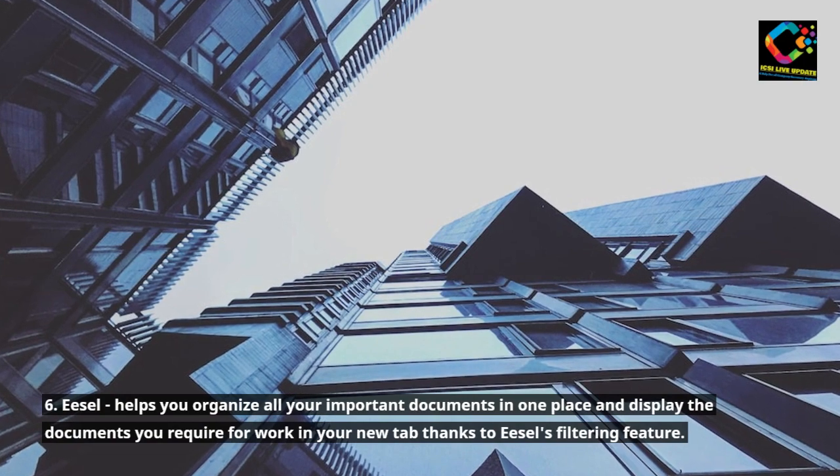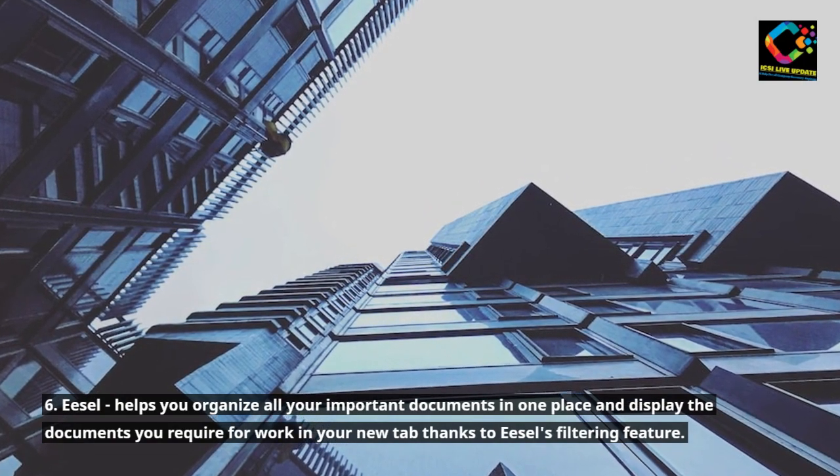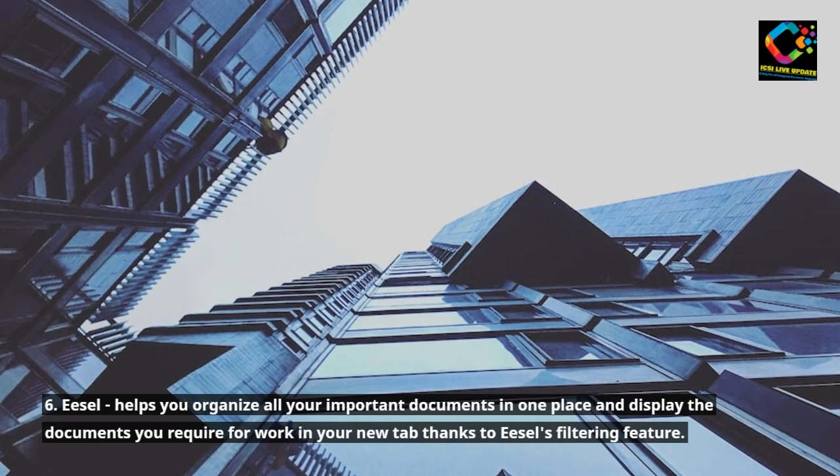6. Easel helps you organize all your important documents in one place and display the documents you require for work in your new tab, thanks to Easel's filtering feature.